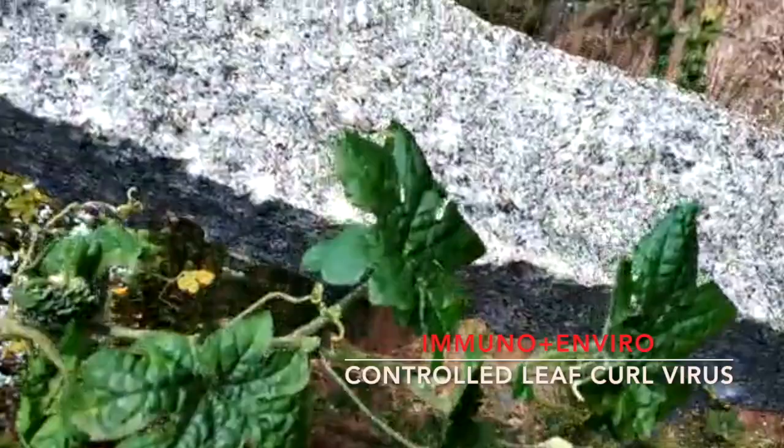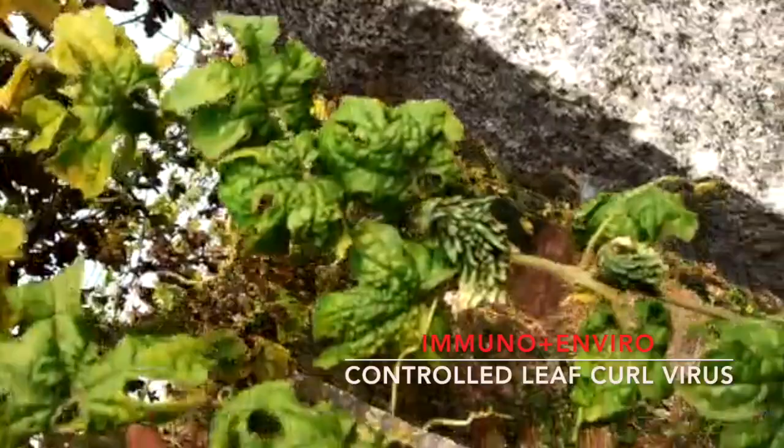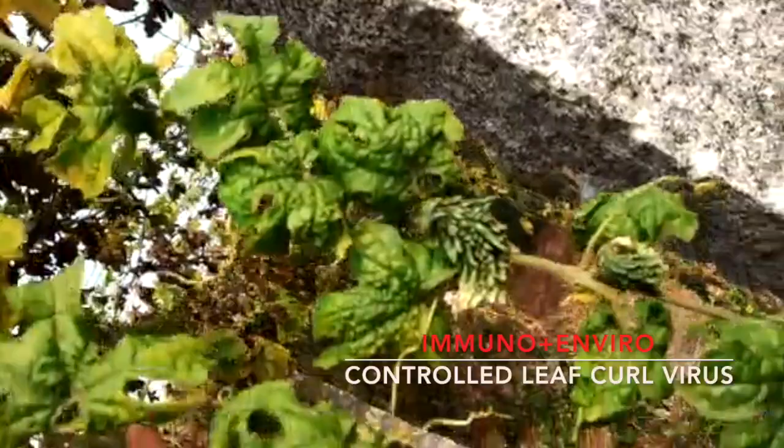So this is the beauty of this product. And you see this one also — the same. The virus infected leaf. And the new shoots are coming good. See the new shoots.